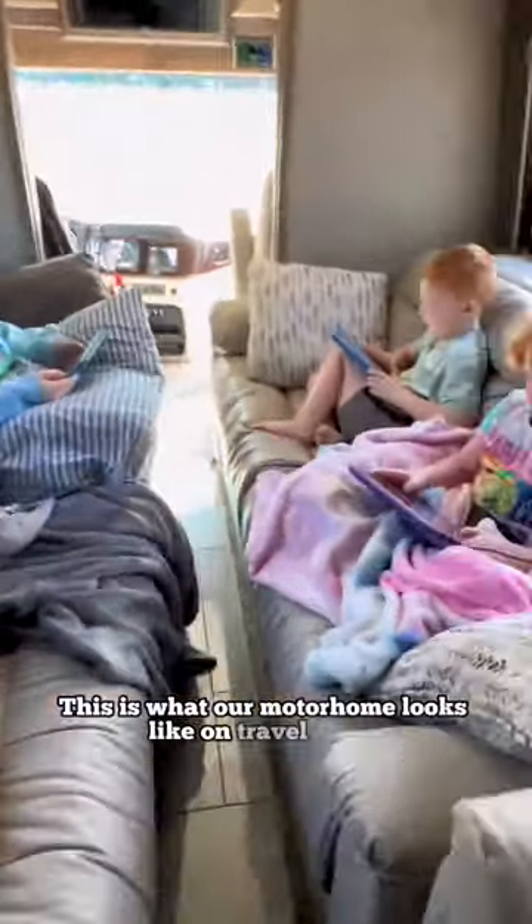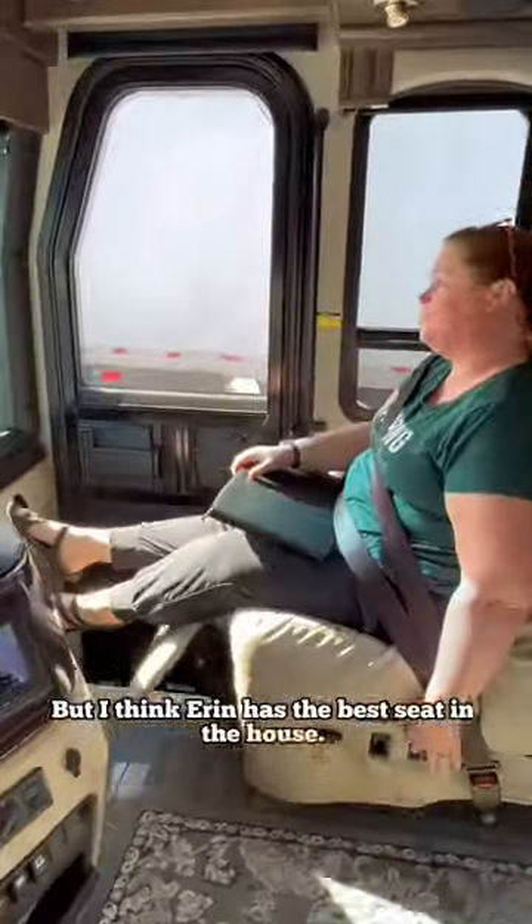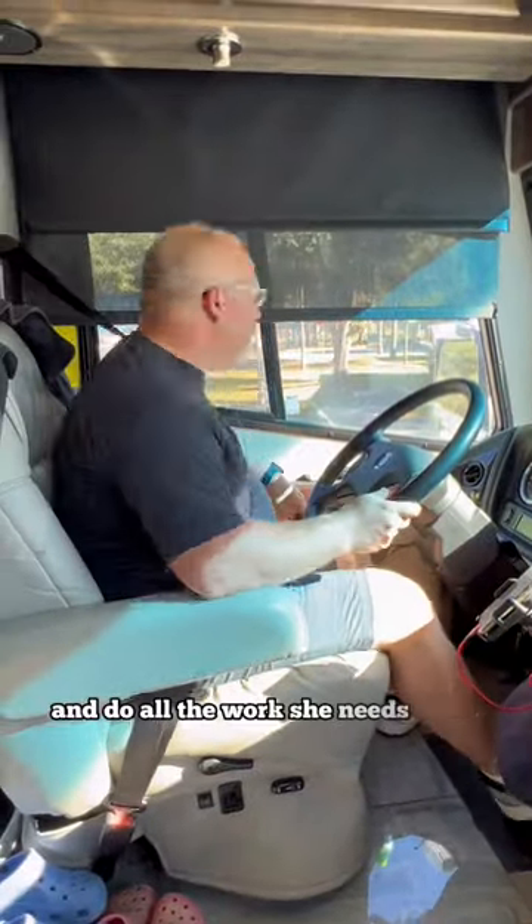This is what our motorhome looks like on travel days. We've got two couches with five different seat belts so the kids can pick where they want to sit. I sit up here to drive, but I think Erin has the best seat in the house. She gets a foot rest, she can have her laptop on her lap, and do all the work she needs to do.